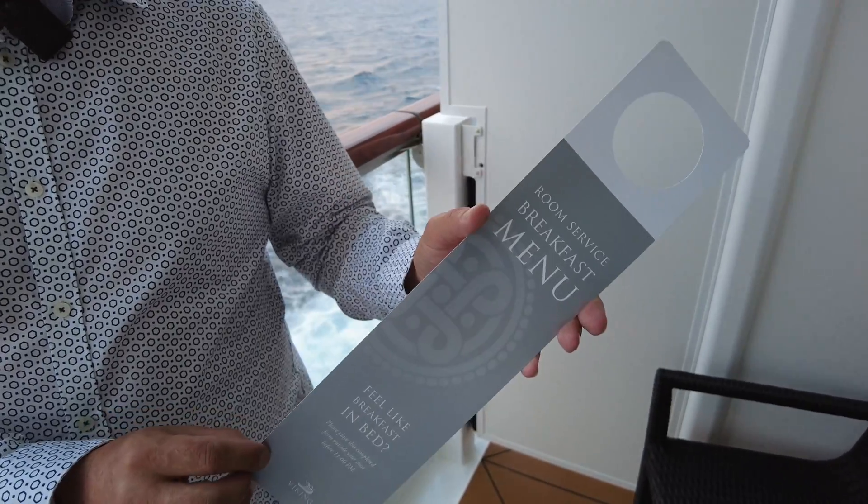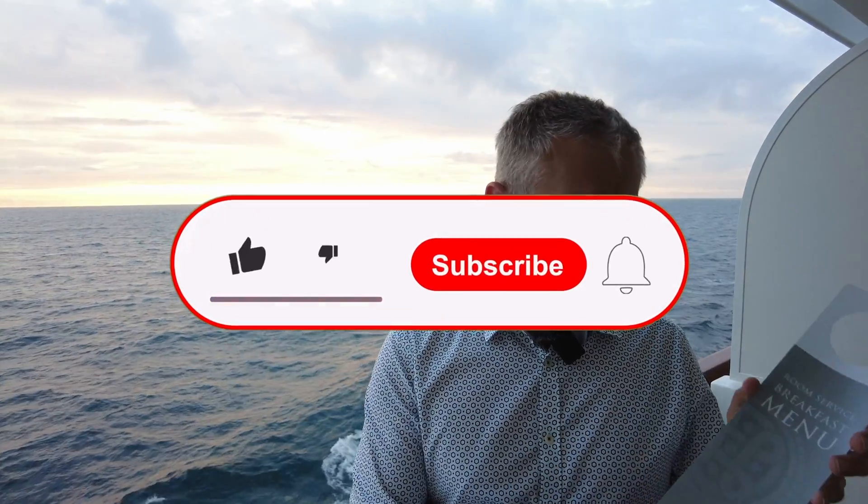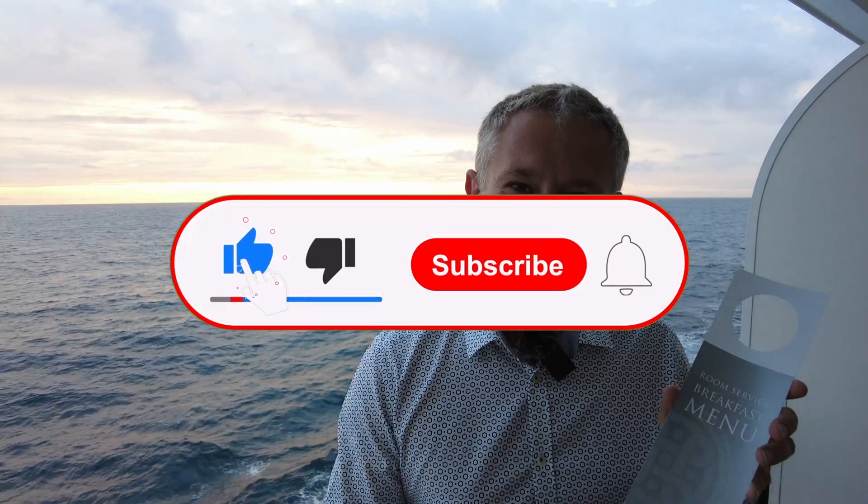Tonight I am going to be ordering my room service breakfast. I'm going to fill this in now and I'm going to show you it all tomorrow.